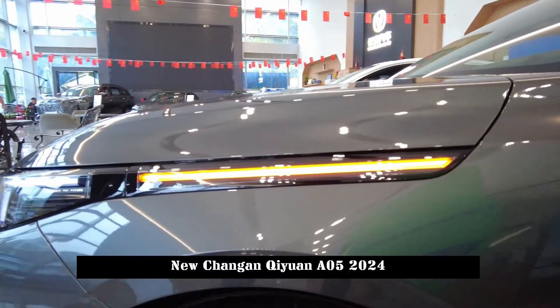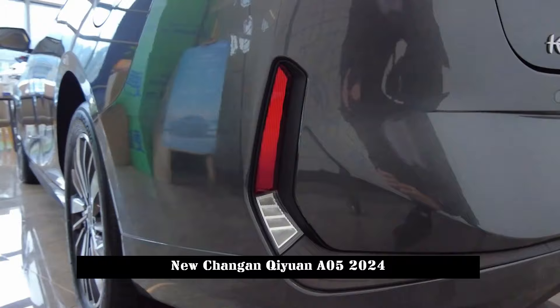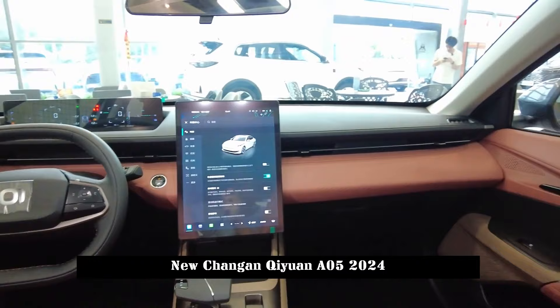As for the rear of Qiyuan A05, the styling follows a clean, simple style, and the rear bumper has a strong overall feel. The styling features of the taillights echo those of the headlights — both are slim and extremely attractive.